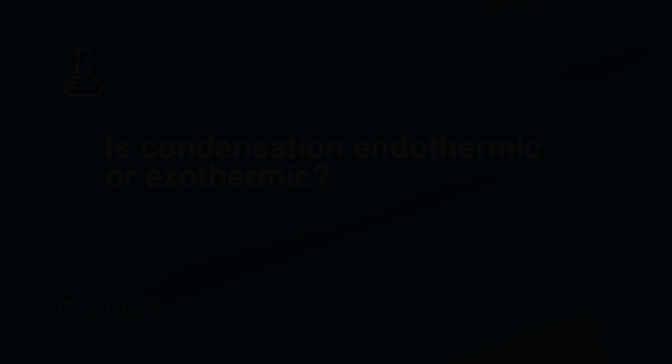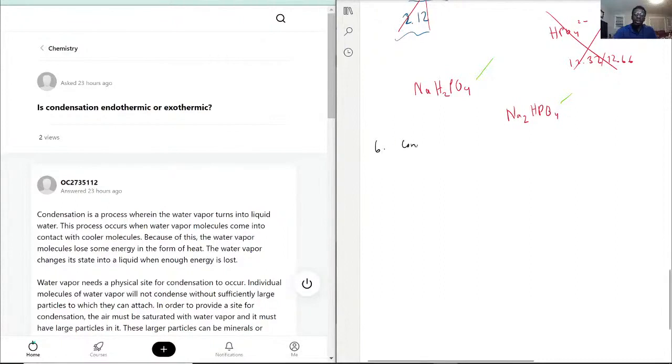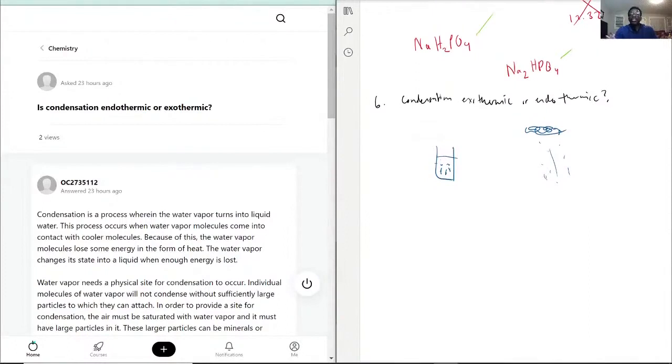Is condensation endothermic or exothermic? Condensation is exothermic — but I say it depends. What are they referring to? Are they referring to water molecules forming on a surface, or condensation like when clouds form before precipitation, where water vapor gathers and turns into water and falls down?